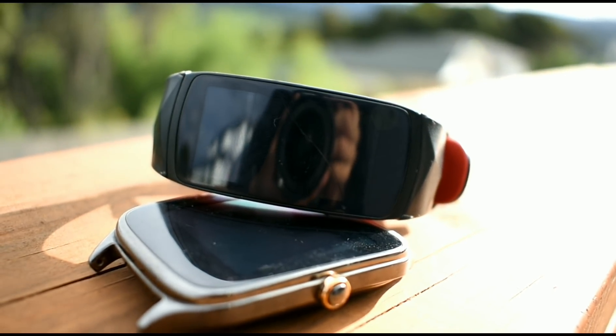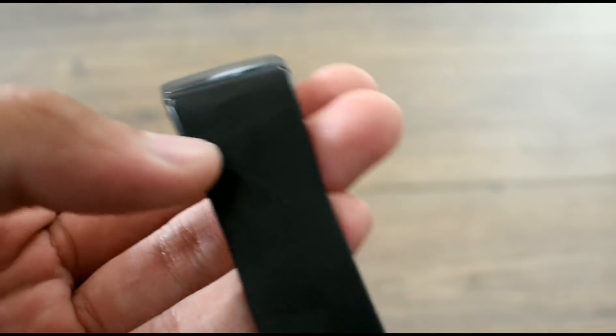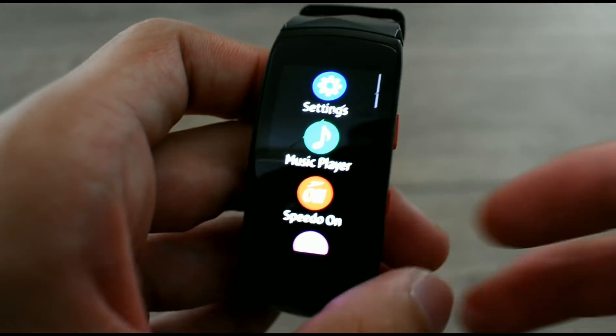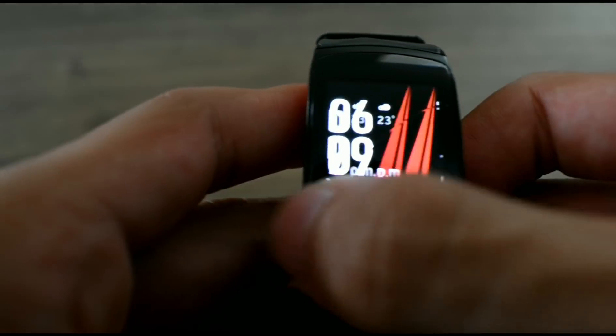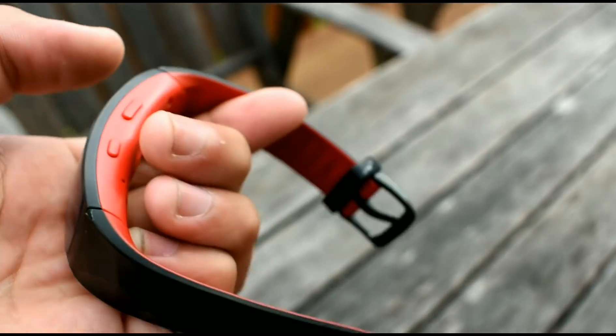The Samsung Gear Fit 2 Pro has been a little shaky for me because the bracelet has a coating that comes off, which is really annoying and looks really bad. Hopefully the next generation models can fix this, but I still like the detachable bracelet so you can customize it to your own choice.